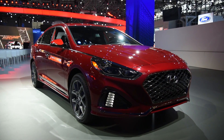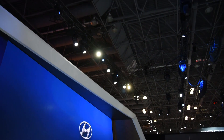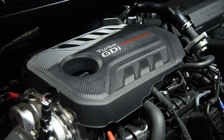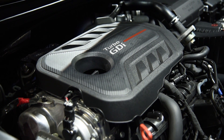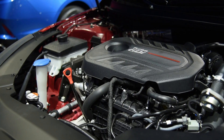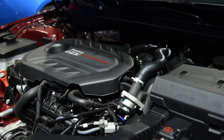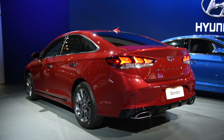These styling changes hide a lot of solid engineering underneath the skin. The Sonata's suspension has been retuned, and its steering supposedly made more responsive. More significantly, the range-topping two-liter turbocharged engine, which is good for 245 ponies, gains a new eight-speed automatic transmission, which should make it quieter, faster, and more efficient. Sonatas with this engine roll on 18-inch wheels that are wrapped in Michelin tires.